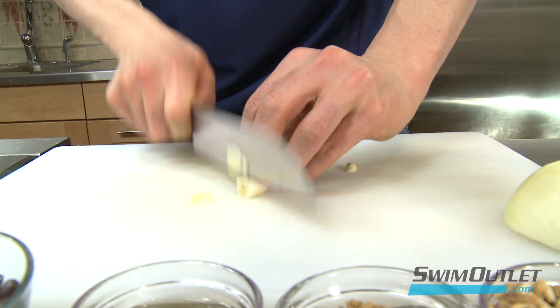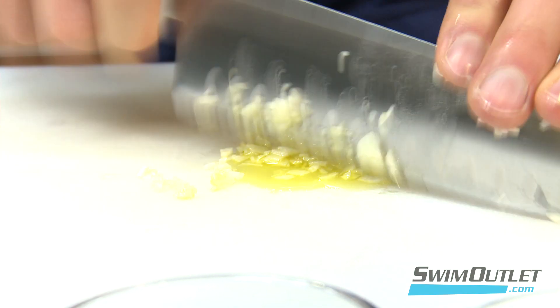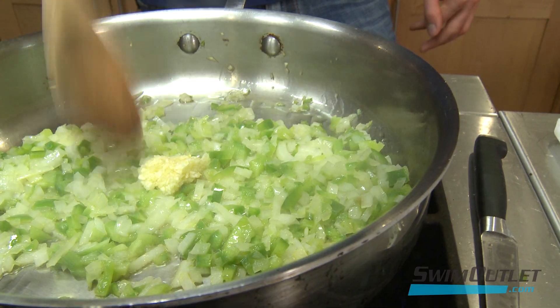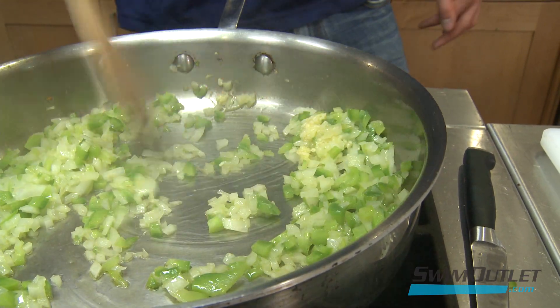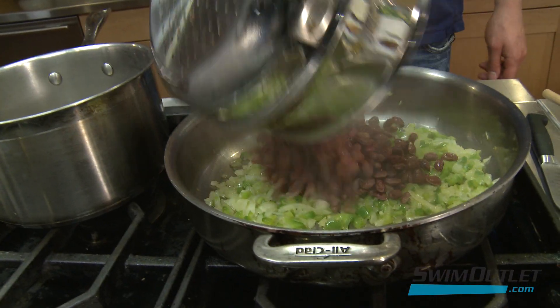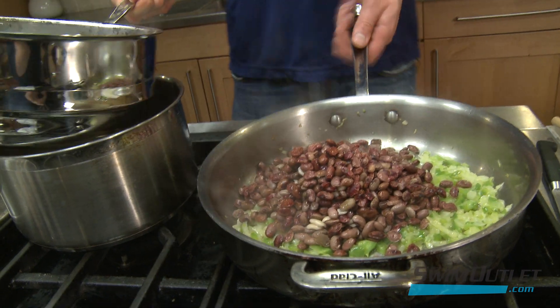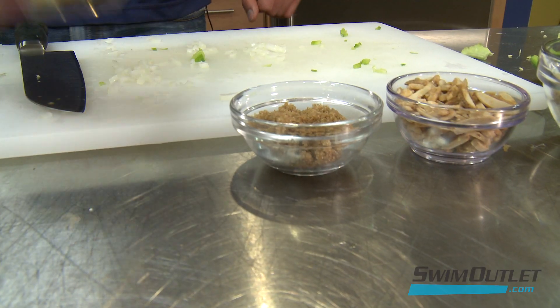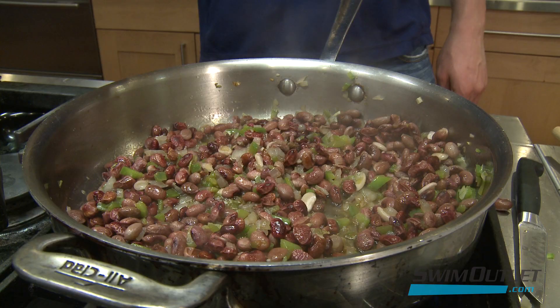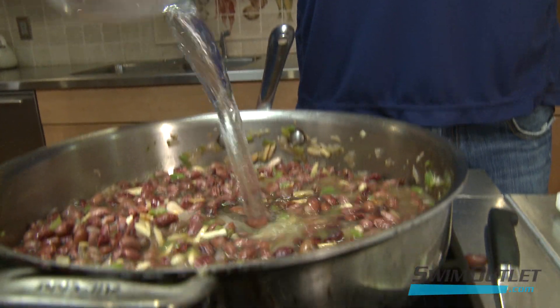Beans are another great source of protein. I love having red beans and rice to refuel me when I get back from a workout. Here's a simple recipe: chop the garlic with oil on the cutting board so the garlic doesn't stick to the knife. Chop the onion and the green pepper. Sauté all three in a pan with olive oil. Cook the beans until tender and add them to the pan. Also add apple cider vinegar, brown sugar, sliced almonds, and water or vegetable stock. Simmer for one hour.